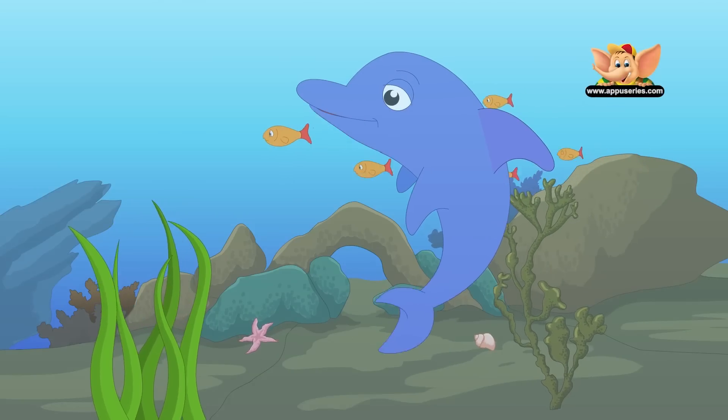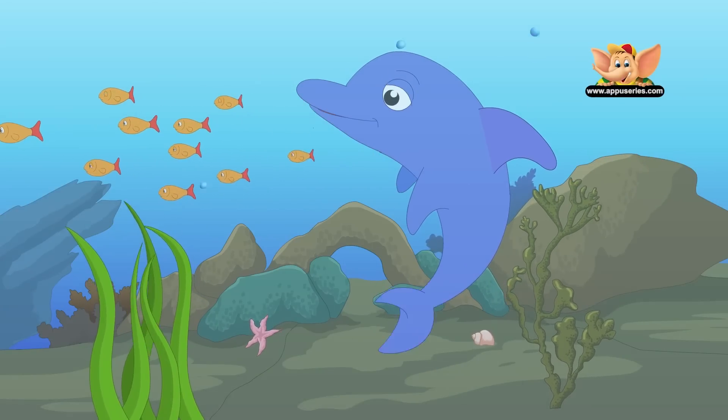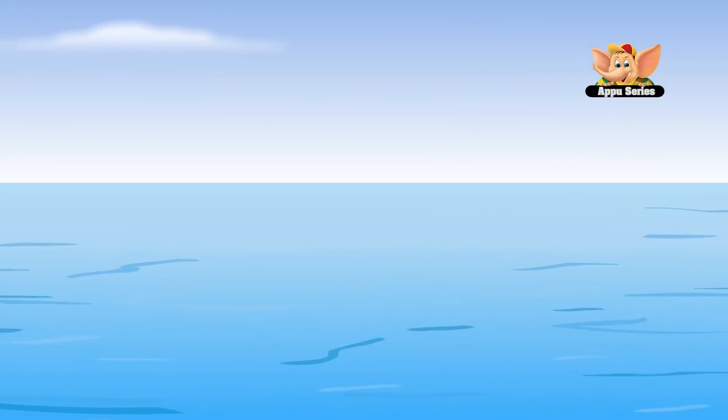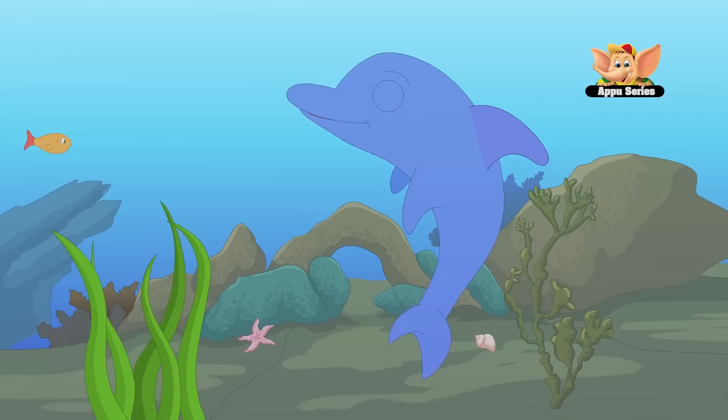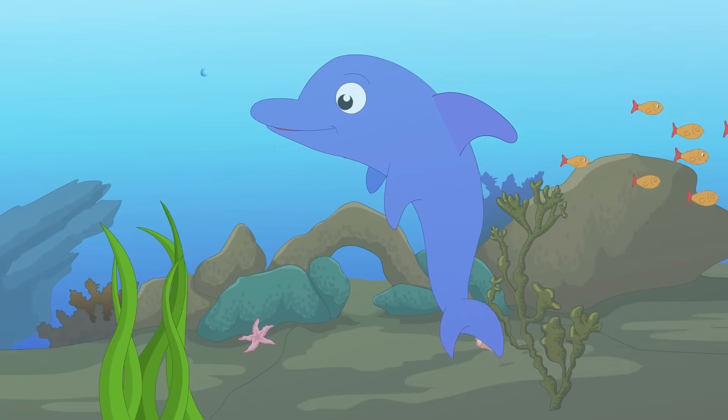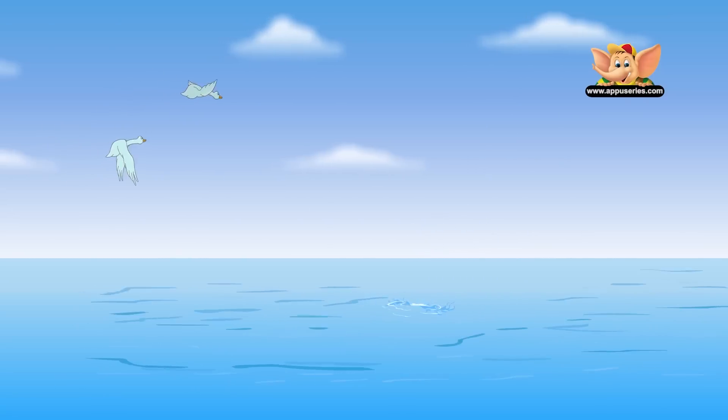They are friendly, extremely playful and are also easy to train. These qualities have made them a favorite of many people. Most dolphins have a long lifespan and it is estimated that some may have lived for more than a hundred years.